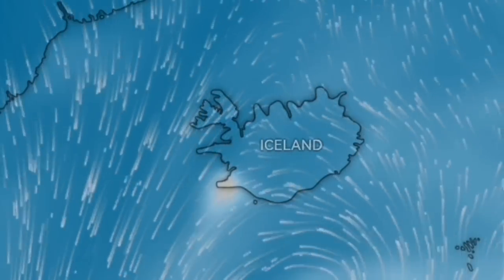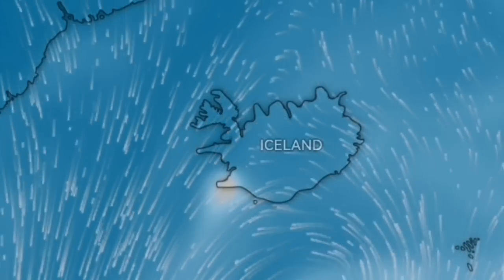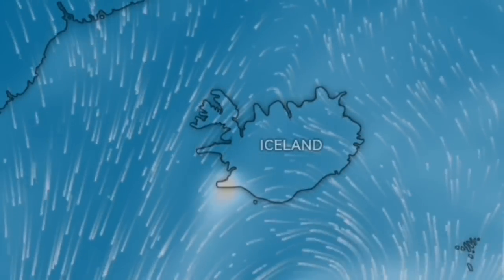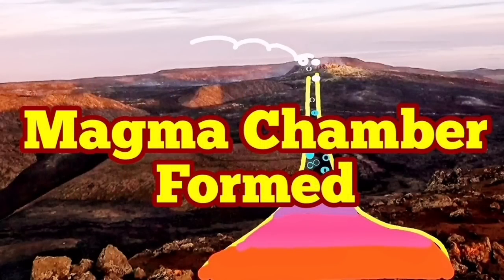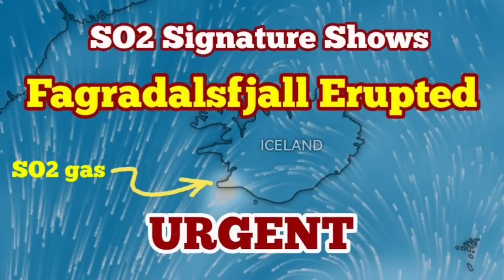Now we see the evidence — it is not blank anymore. The Reykjanes Peninsula has a sulfur dioxide signature. Clear signature now. It's a small volcano, so we don't expect something like Popocatépetl, but for that small volcano, that's significant. The magma chamber has formed. It's now churning and absorbing the bedrock, and then will erupt after that.